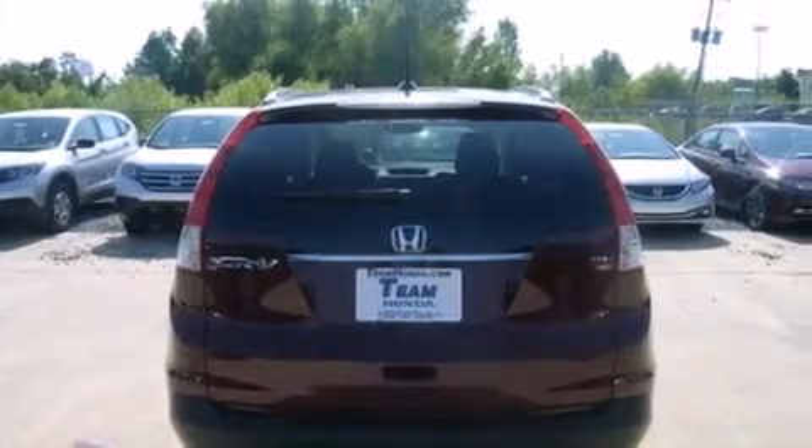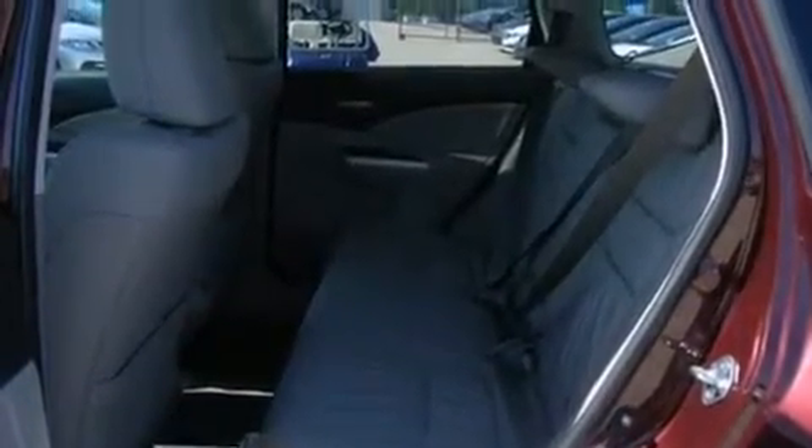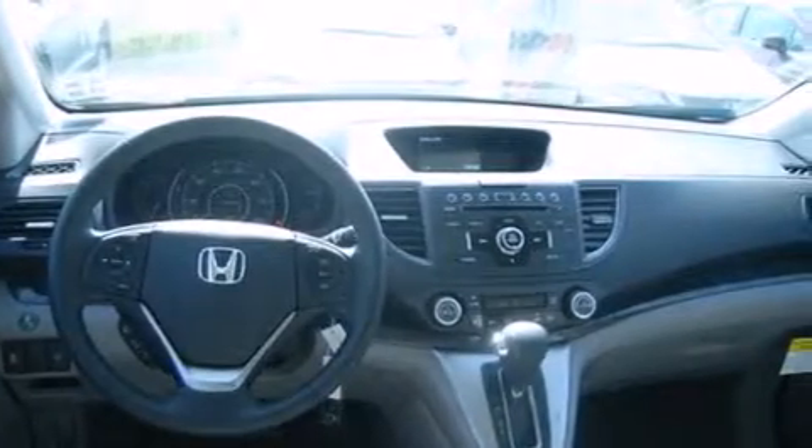Air conditioning, cruise control, steering wheel controls, front and rear floor mats, an external temperature gauge, an engine immobilizer theft deterrent system, heated side view mirrors, keyless entry, and an auxiliary power outlet.